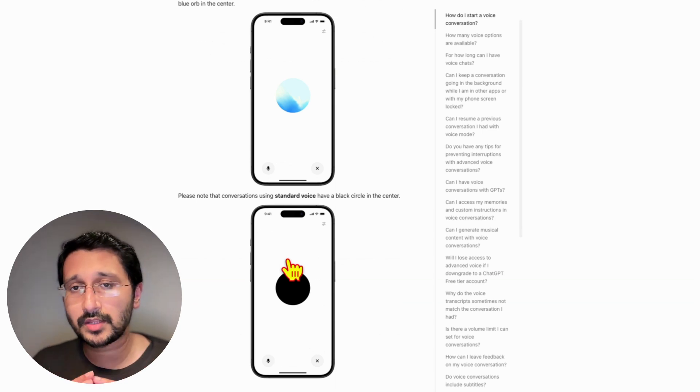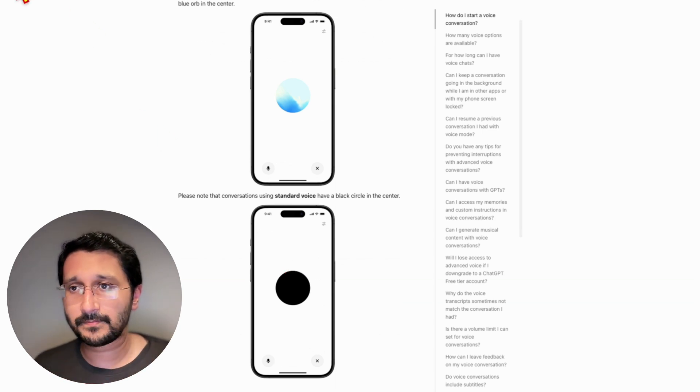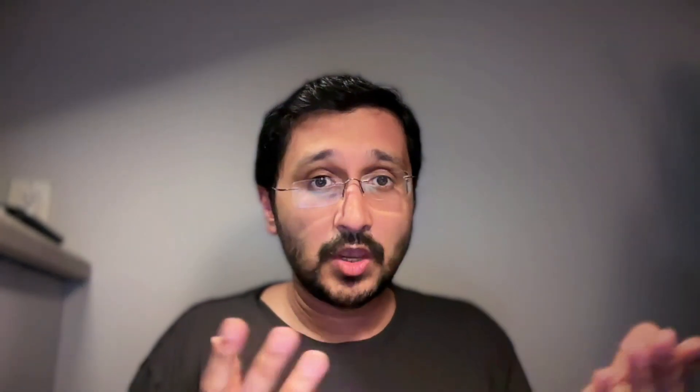Standard mode is not that bad, but for those who have access, I would 100% recommend you check out ChatGPT's new advanced voice mode. Put it down in the comments below what you have tried and what new things you have been able to explore with this new conversation mode. What has your experience been? I would love to hear about it. If you really like this video, please subscribe, and if you can like it, that'll also be great. Until then, see you in the next video.